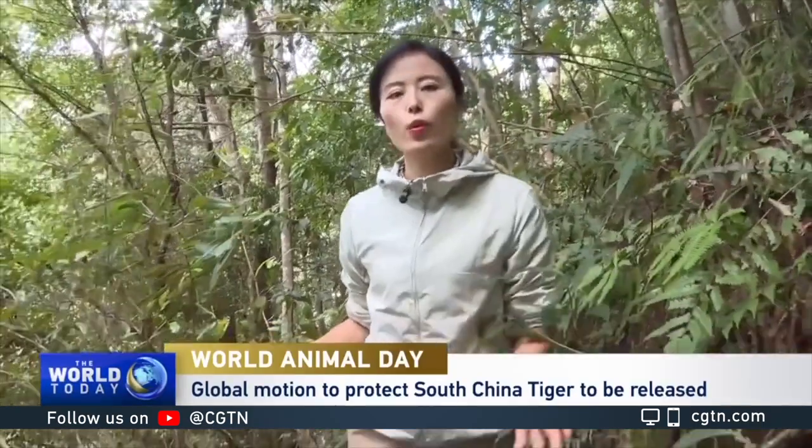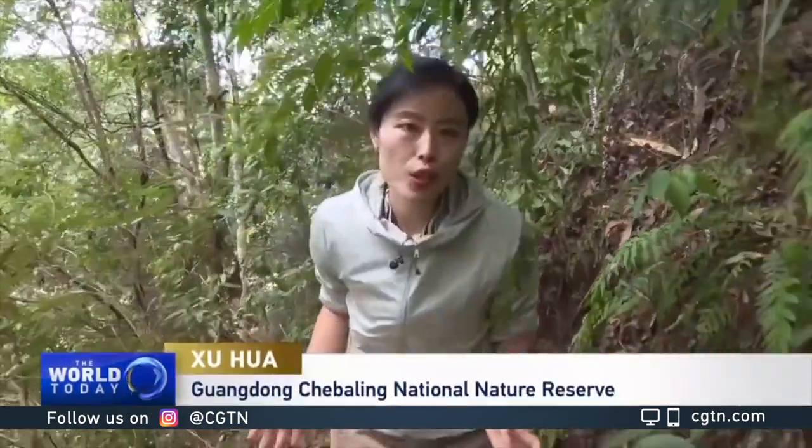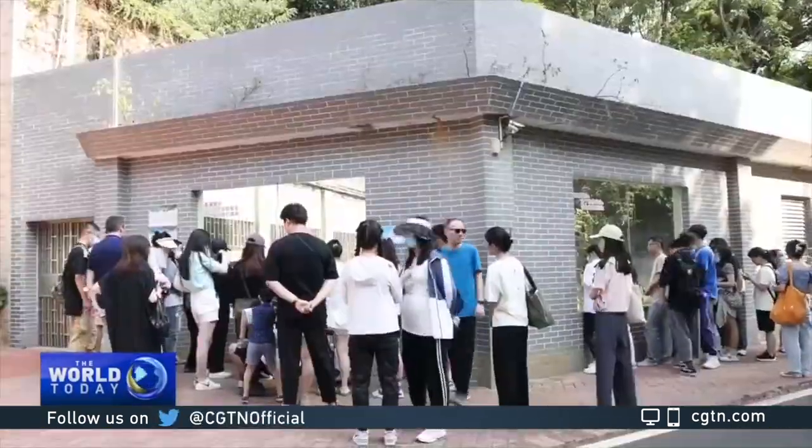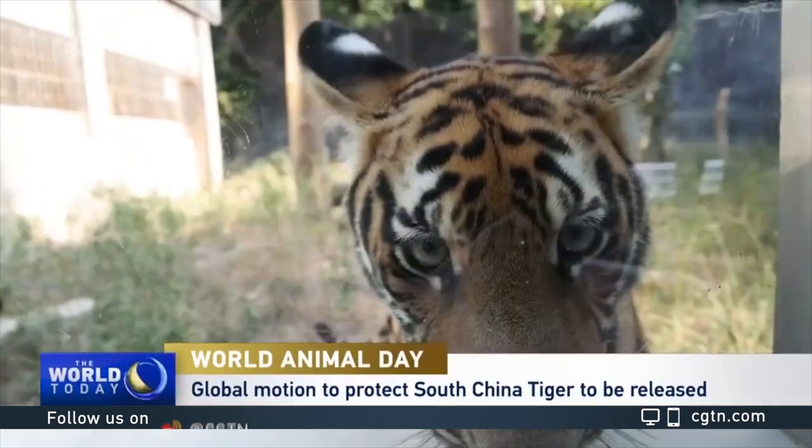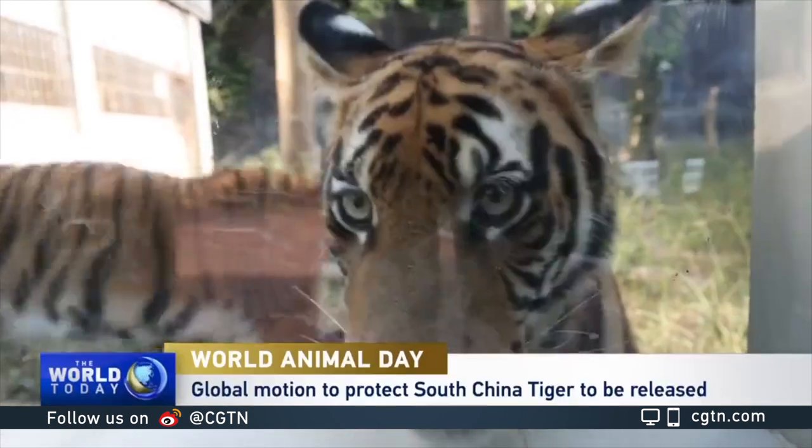Since the last recorded sighting of the South China tiger in Chuebaling National Nature Reserve in 1991, this species has not been found in the wild in northern Guangdong province. Now, the only South China tigers left have been bred in captivity, with the total number reaching over 200.